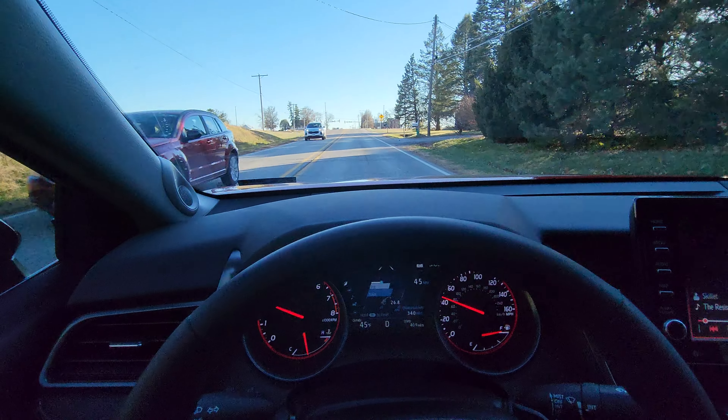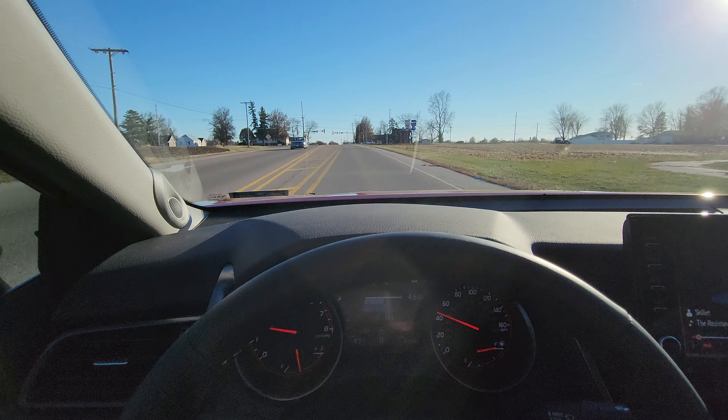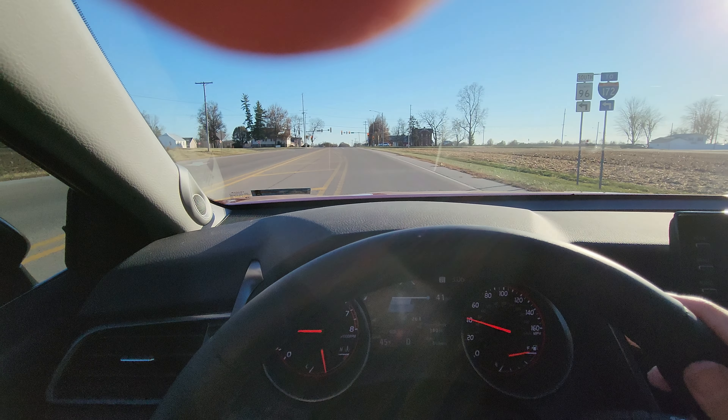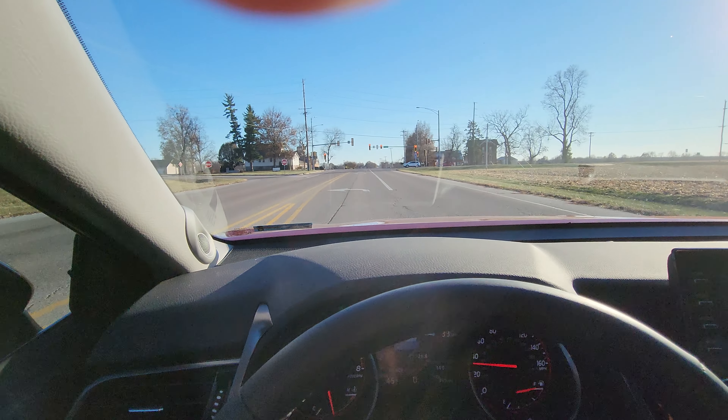So I'm coming up on the curve here — now there's a stoplight. There'll be another curve up here coming up, so let's just drive past this.